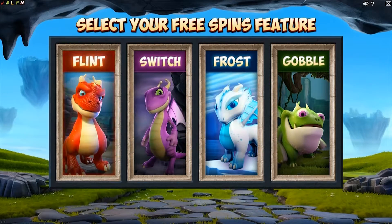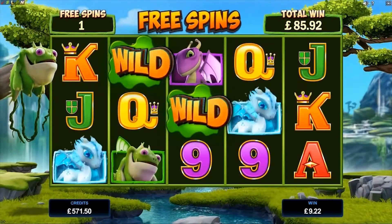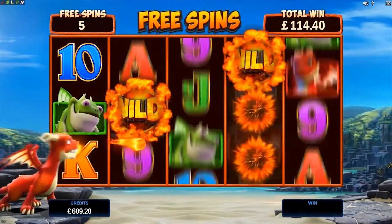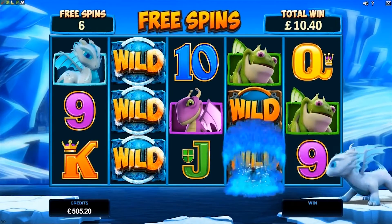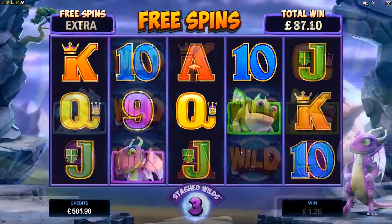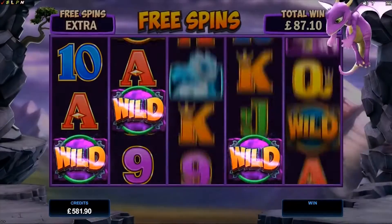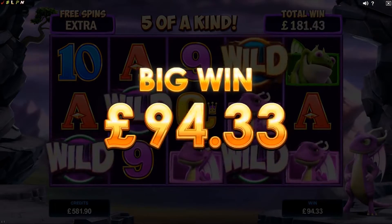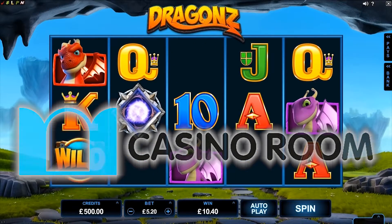You get 10 free spins as standard, and on top of that can enjoy winning wilds — sticky wilds that remain on the reels throughout the whole free spins mode. Flaming Wilds will throw 5 wilds randomly onto the reels. Frosty Wilds freezes whatever wilds are spun onto the slot for an additional spin. Stashed Wilds stores any wilds spun during free spins and throws them onto the reels in one go for a potentially huge win. Dragons is available at all Microgaming licensed casinos from the 2nd of November onwards.